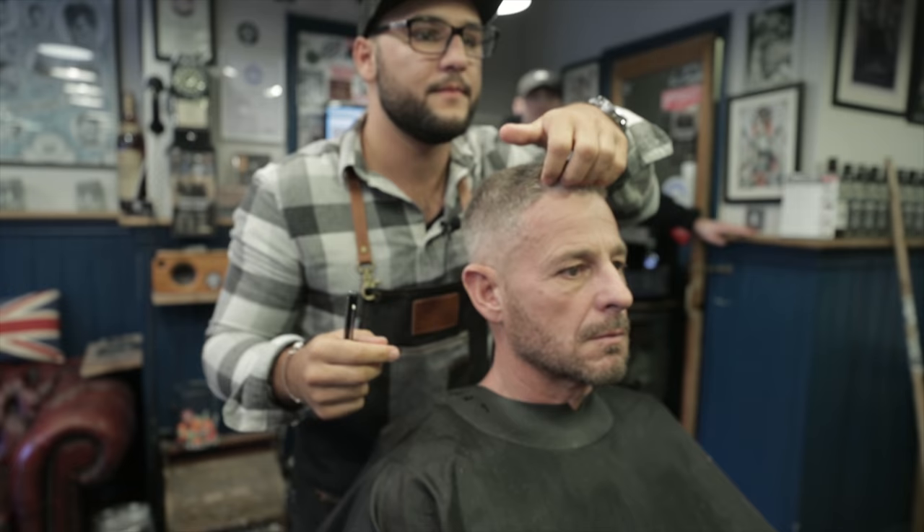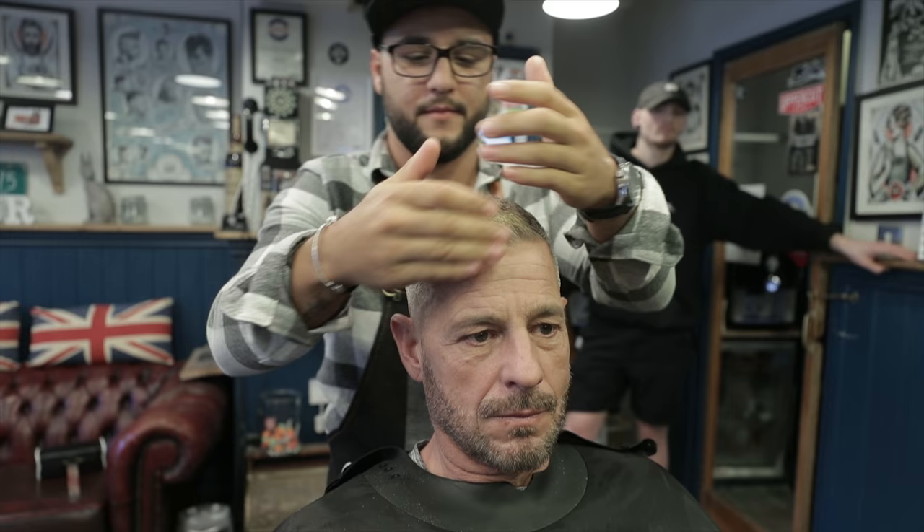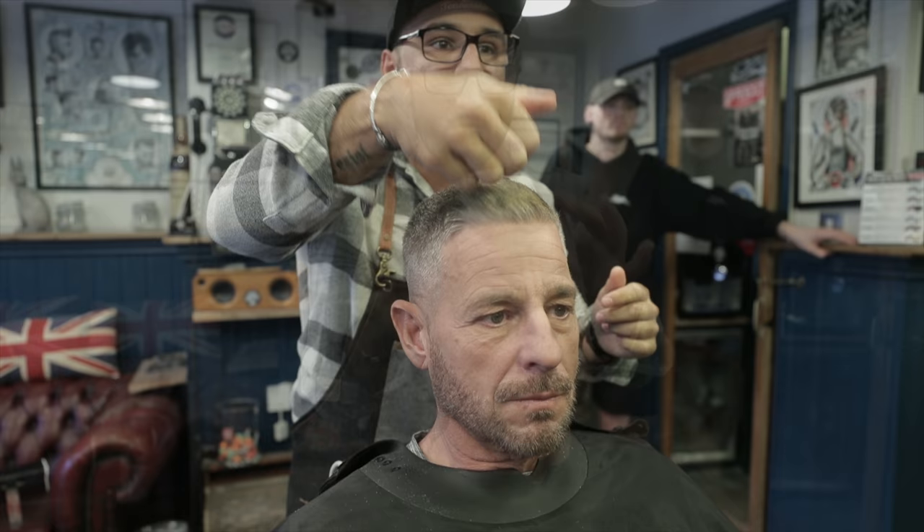Cool. Nice and straight. Just going to pop some matte pomade on him — from Uppercut. It's fresh and salty. Cool. Happy? Super happy.